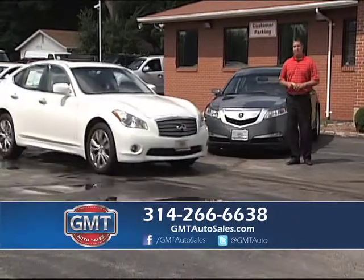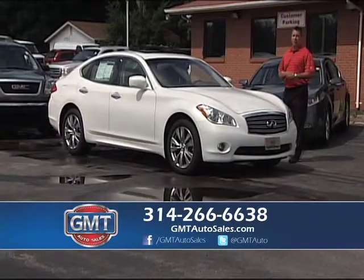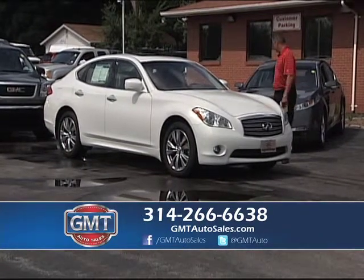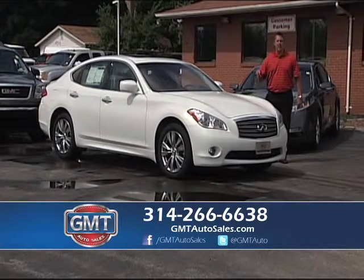Mercedes, BMW, Infiniti, Jaguar — some dealers will say they'll go out and get you the car. Come to GMT Auto Sales — we have them in stock. Look at our inventory: Lincolns, Infinitis, Acura — you can come physically see them and drive them today at GMT Auto Sales.